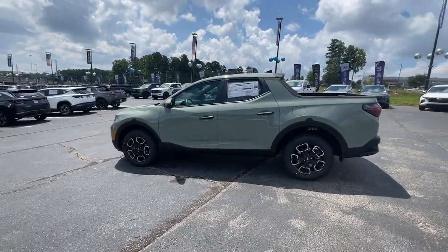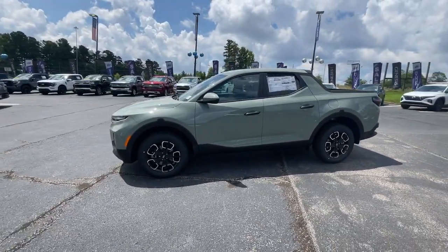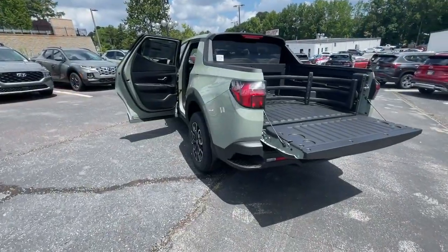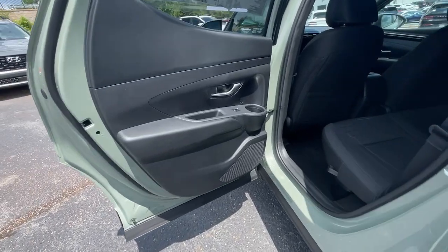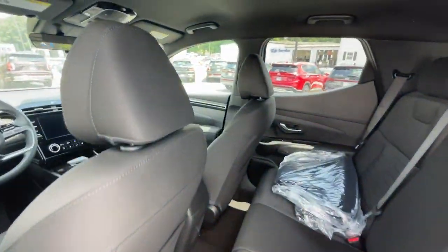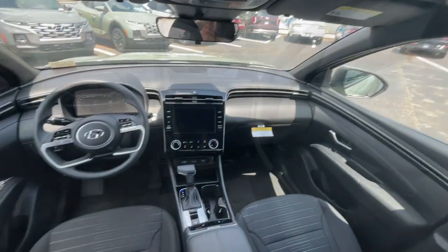Apple CarPlay and/or Android Auto, heated driver's seat, keyless entry, heated mirrors, satellite radio, backup camera, electronic stability control, aluminum wheels, heated front seat, alarm.